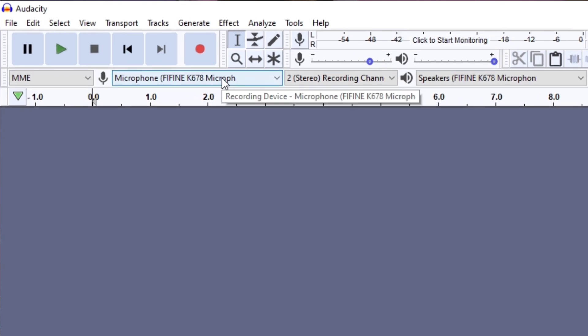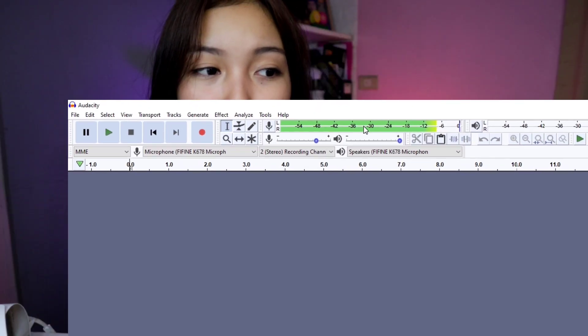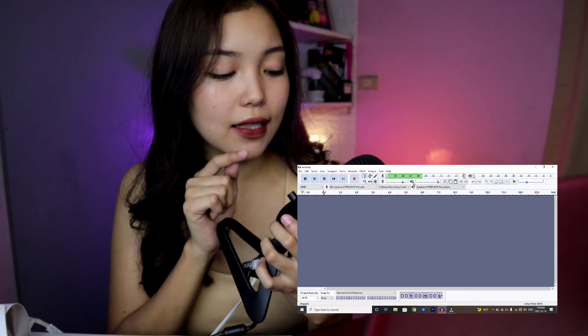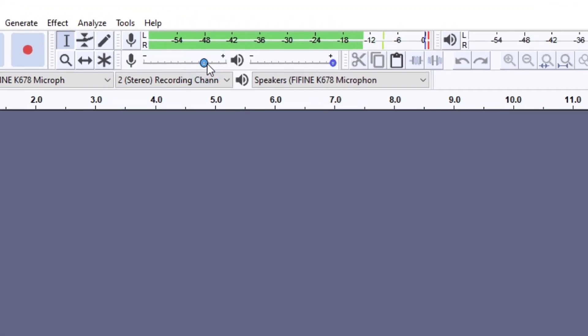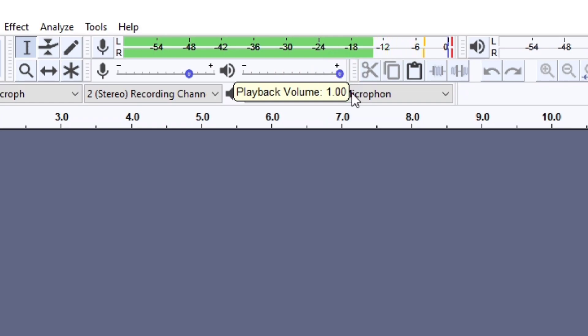Naka-open na dito sa laptop ko yung aking Audacity na application. Simple lang naman yung gagawin natin — make sure na itong part na to nakalagay yung FIFINE K678. Pwede nyo i-click itong 'click to start monitoring.' Kapag sobrang lapit ay nagpupula sya dito, so kailangan ko lang bawasan yung aking volume. I think nasa 40% lang sya yung volume na gamit-gamit ko ngayon. Pwede nyo i-adjust yung recording volume pero kung masyado kang malapit, magiging sabog yung sounds. Ang ginagawa ko ay nilalagay ko lang sya ng 75.